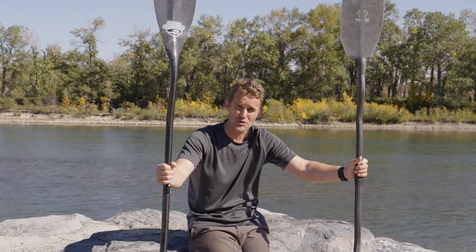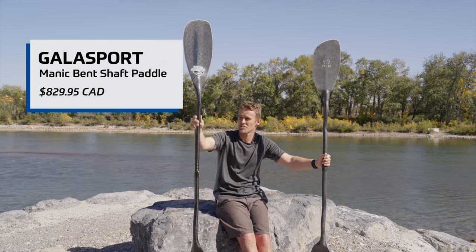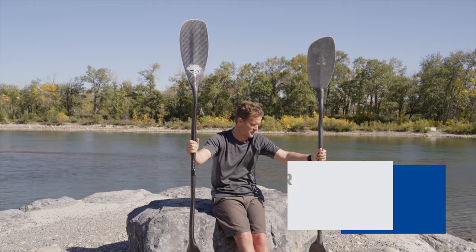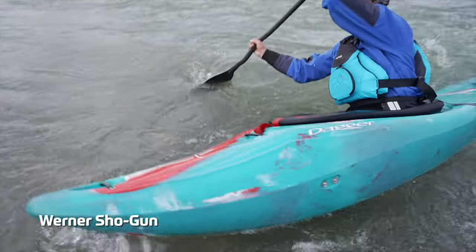The biggest difference between the two realistically is the price. The Gala Sport is going to come in somewhere between $800 and $950 — we haven't quite priced it out yet — and the Werner is under $700 I believe still at the moment. So value for money wise, I think the Shogun is kind of winning there.